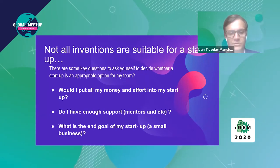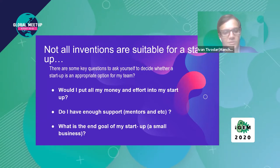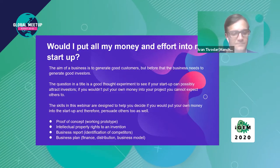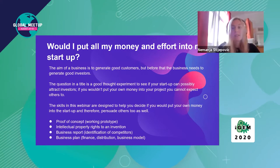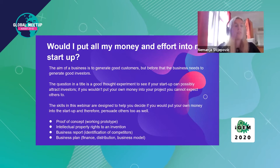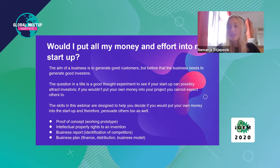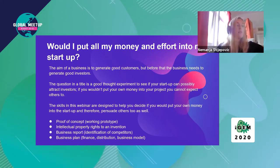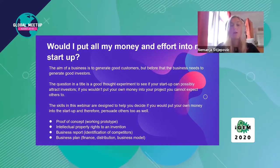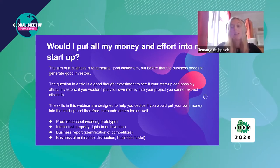It's important to realize that not all inventions are suitable for a startup. Before considering the internal strengths and weaknesses of your project, you need to ask yourself: Would I put all my money and effort into my startup? Do I have enough support? What is the end goal? The aim of a business is to be successful and have good customers, but first you need good investors. If you wouldn't put your own money into your project, you can't expect other people to. To attract investors you need a good proof of concept, intellectual property rights, a strong business rapport, and a business plan to help predict early success.